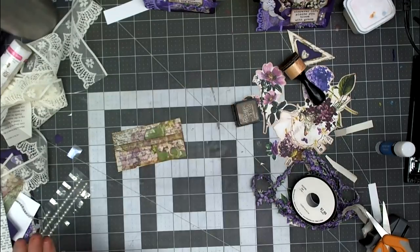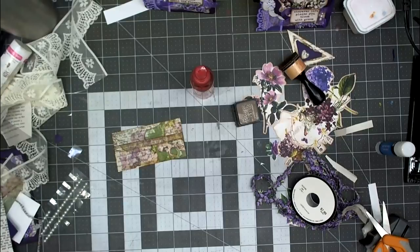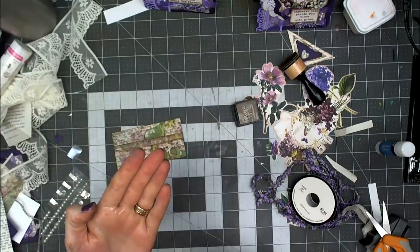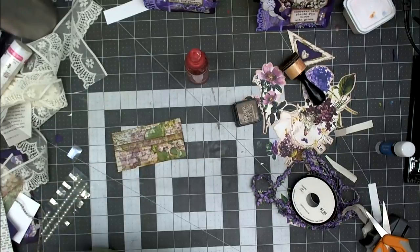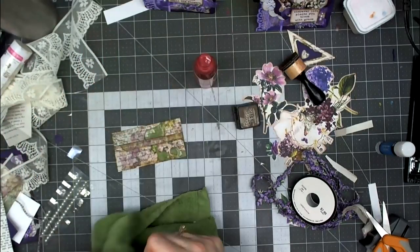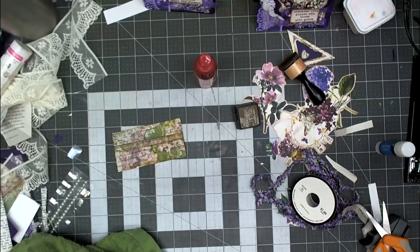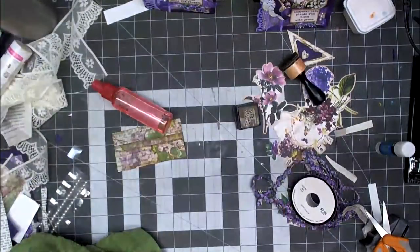I keep a little spray bottle of isopropyl alcohol on my desk to quickly clean my hands when adhesives get sticky. I also have a bunch of small hand towels that I use until they're filthy and then wash them. It's a lot cheaper to use a towel and spray to keep your hands clean.